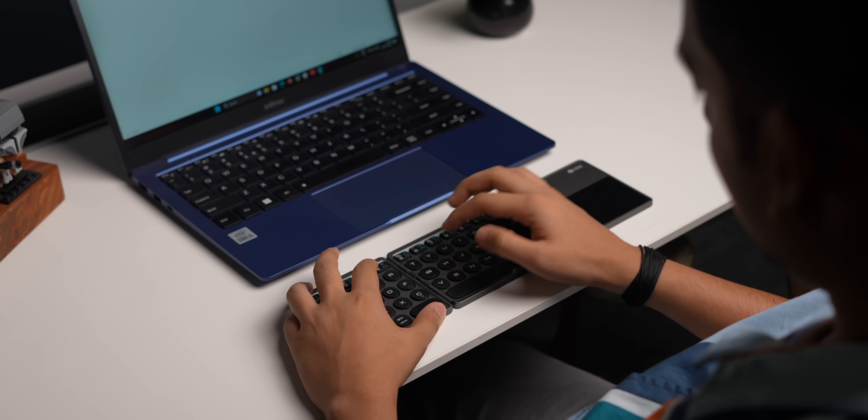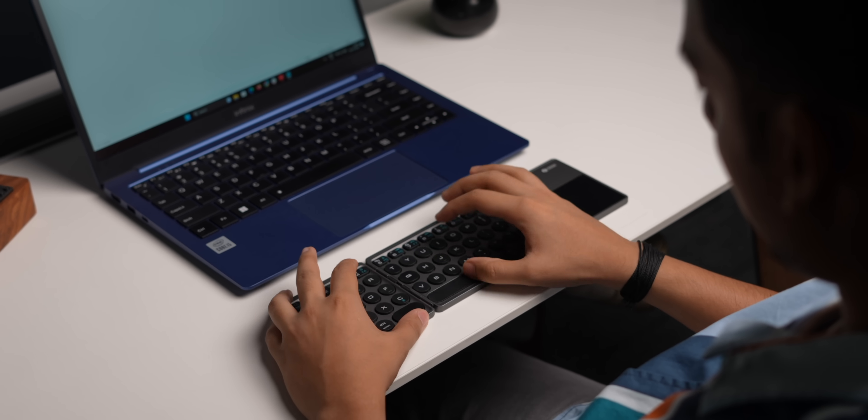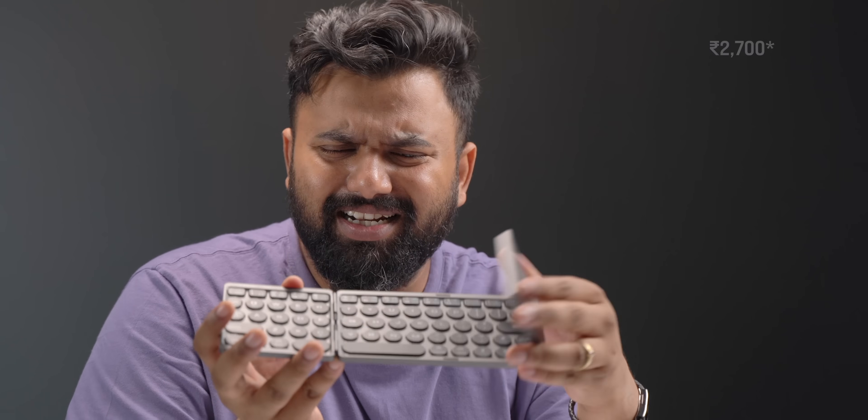This charges via micro USB, which is a bit dated, but it lasts for around 20 hours on continuous usage which is pretty good. As for the price, it's a little expensive at around 2700 rupees, but it's a good gadget to have.